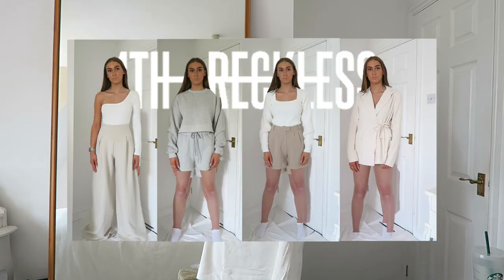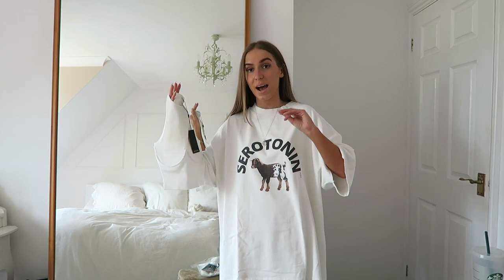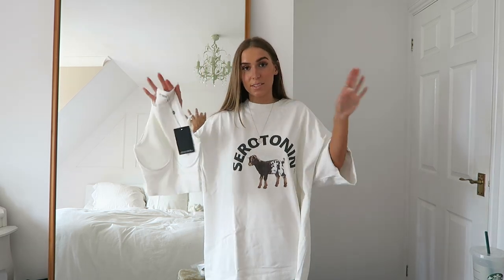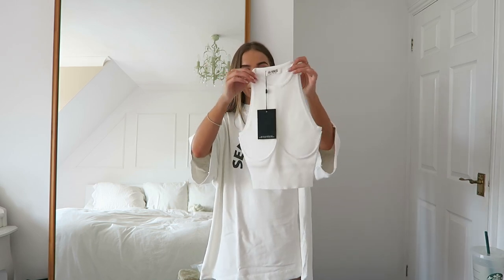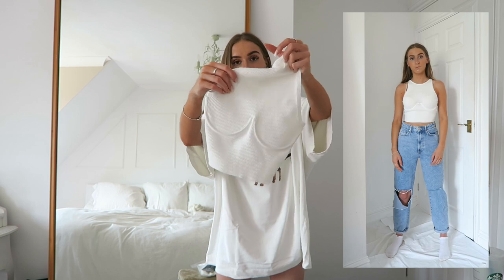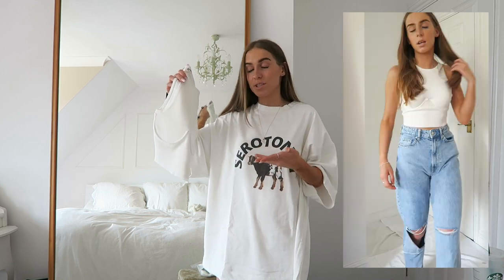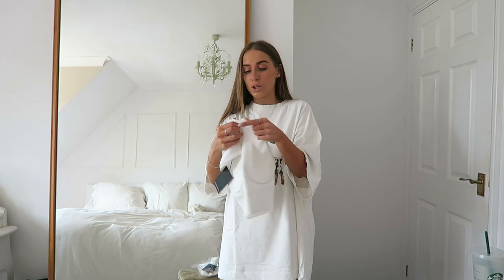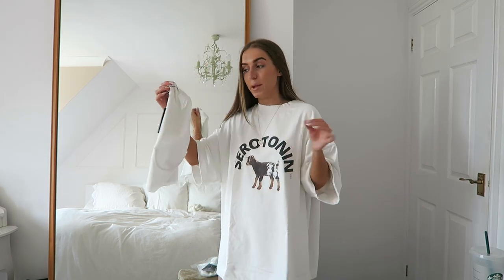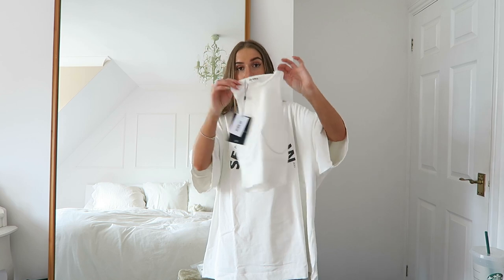Next I got this top from Fourth and Reckless. I've done a whole haul dedicated to that brand which I'll link below. This top is actually what made me discover Fourth and Reckless — it's a little ribbed white halter neck top with this cup wiring detail at the top, kind of like a wire in a bra. I thought it was a little bit different — chuck it on with jeans and you can go out for drinks. It was in the sale at around £24 and I got it in a size six.